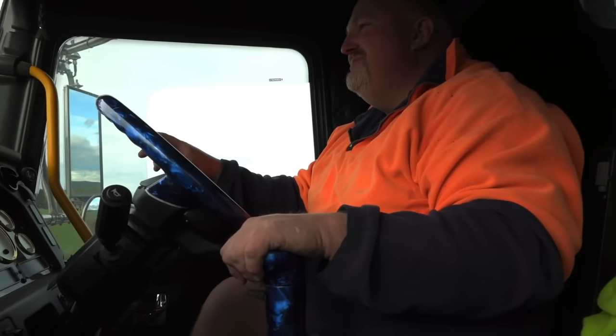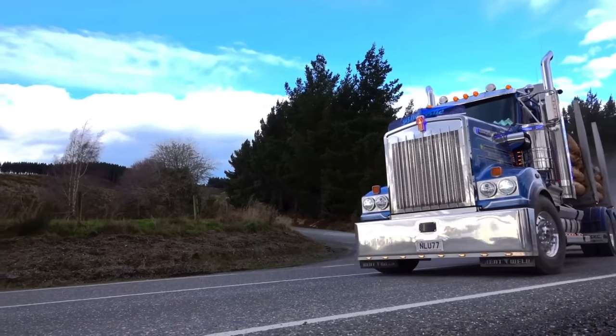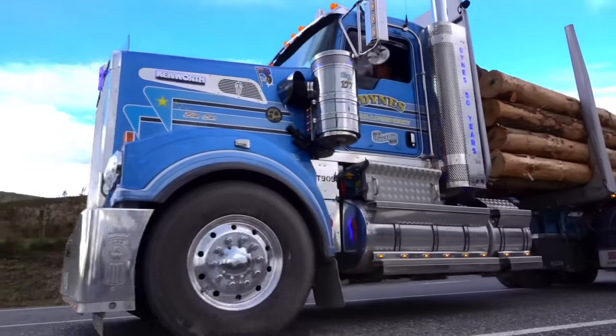Everyone says it when you see it coming along the road. They're like, oh yeah, that's it. That's just it. They are a cool truck. They're well done, well finished.